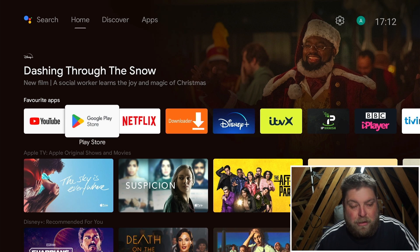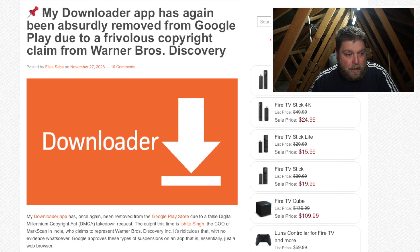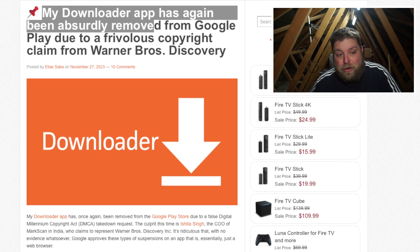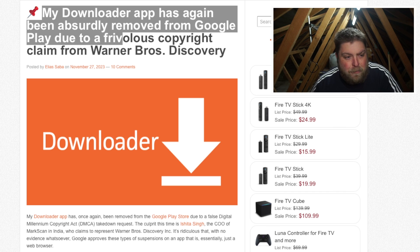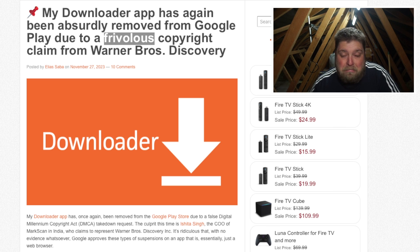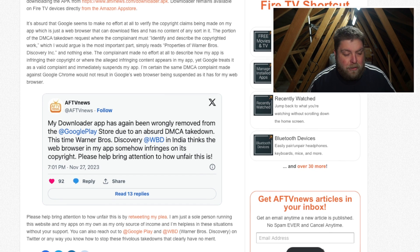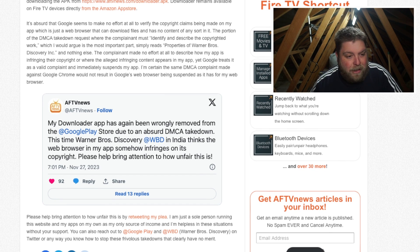If I jump over to this post from AF TV News, who is the developer of Downloader, it says: 'My Downloader app has again been absurdly removed from Google Play due to a frivolous copyright claim from Warner Bros Discovery.' This is a Twitter post with more detail - it was a DMCA takedown from Warner Brothers in India, who thinks the web browser in the Downloader app somehow infringes on its copyright.